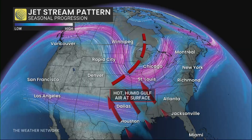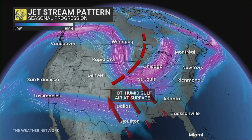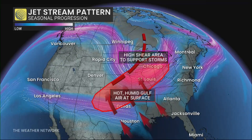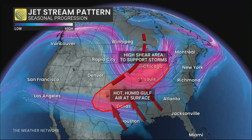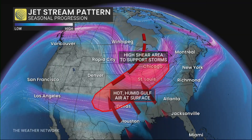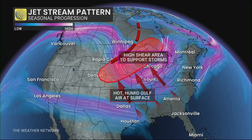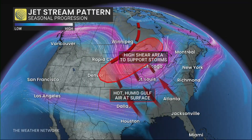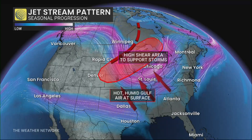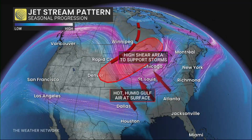Now let's add in that hot, humid air coming up from the Gulf. And once it starts to get towards the trough, that's where it gets unstable and it wants to lift. As it lifts, it starts to spin. As we progress from March to April to May, and now into June and July, we start to see that little pool of dynamics — that Goldilocks zone — move further north. So we'll start looking at the northern plains, the Dakotas, the Great Lakes, and eventually the Canadian prairies.